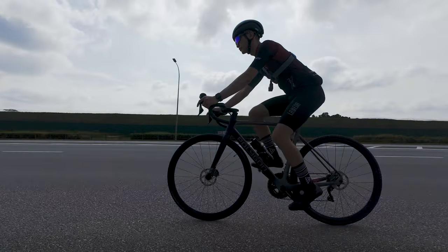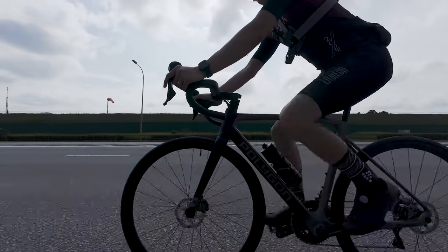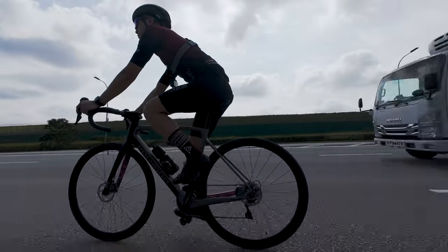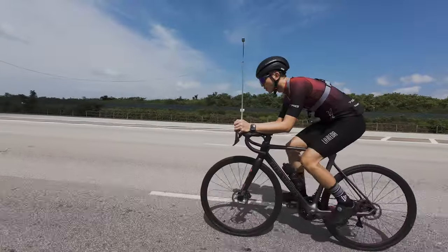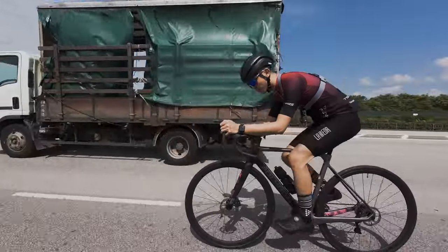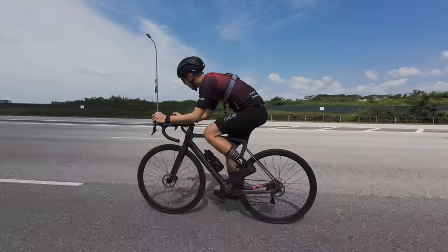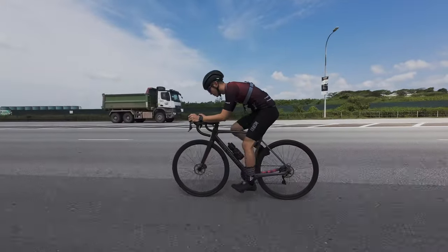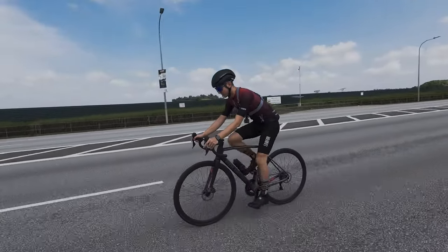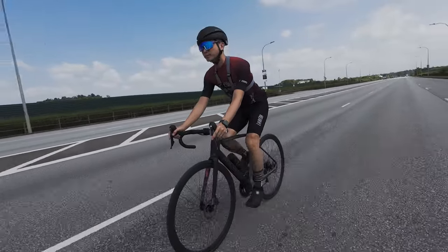I am impressed by the reliability and performance of the components on this S8D. The Shimano Ultegra drivetrain shifts smoothly and precisely, ensuring that I am always on the right gear for the right terrain. The brakes offer consistent and responsive stopping power, which really instils confidence during descents and sudden stops. If comfort is a priority, the Polygon Stratos S8D definitely delivers. The frame geometry alongside features like the carbon fork really helps to absorb road vibrations and reduce fatigue on long rides. You can ride for hours on this bike.